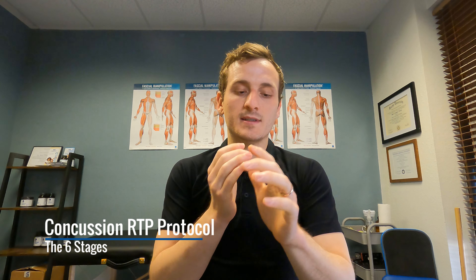So take it seriously. The concussion return-to-play protocol has six stages: symptom-limited activity, aerobic activity, sport-specific activity, non-contact practice, contact practice, and then we actually get back into the game. We're going to go through that step by step. Stage one is symptom-limited activity.